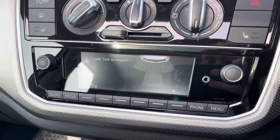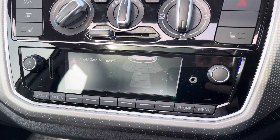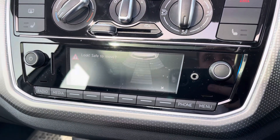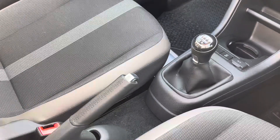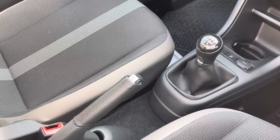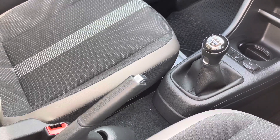Also displayed on this interface are the rear parking sensors, making manoeuvring and parking this Volkswagen Up as easy as possible. And of course we have the 5-speed manual gearbox and manual handbrake, making driving this Volkswagen Up an absolute breeze.